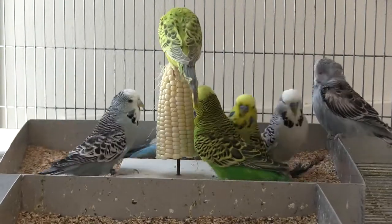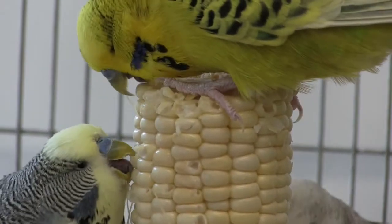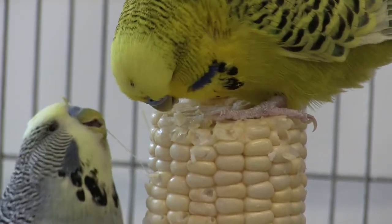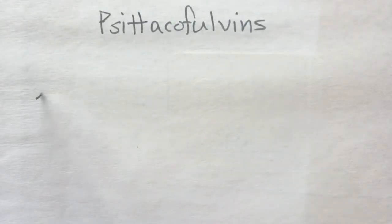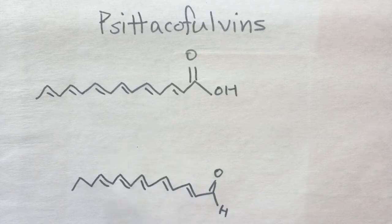Unlike the yellow and red pigments in birds like canaries and flamingos, the yellow pigment in budgie feathers does not come from the diet. Instead, it is synthesized by the budgie itself. The pigments are called psittacofulvins, and they are responsible for the red, orange, and yellow colors in all parrots.